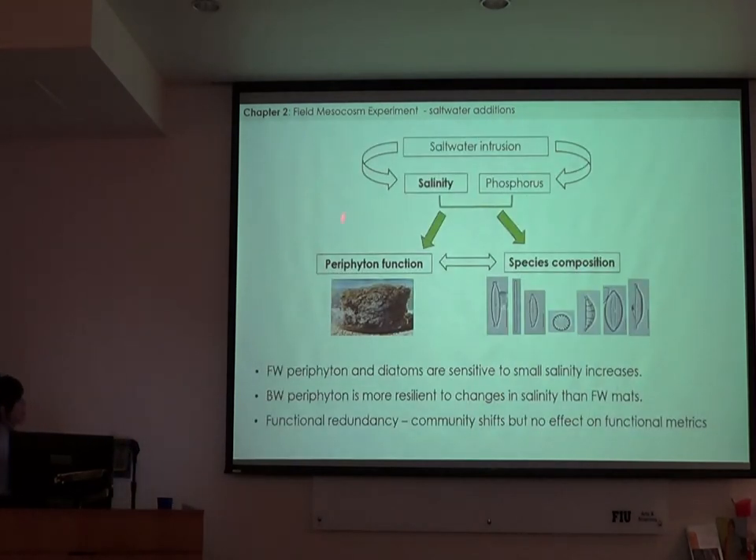To summarize this study: salinity-only effects on both periphyton function and species composition showed that both periphyton and diatoms from freshwater communities are very sensitive to small increases in salinity. The brackish water marshes were more resilient, which is not surprising since that site is closer to the coast and experiences natural fluctuations in salinity, so it's probably more adapted to a 2 parts per thousand increase. The results also suggest functional redundancy in the periphyton communities — especially because at the brackish water site, we didn't see any effects of saltwater on the functional metrics of periphyton, but we did see significant shifts in the community. So different communities are coming in, but they're still performing the same functions.